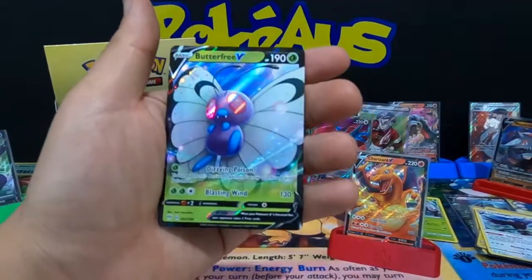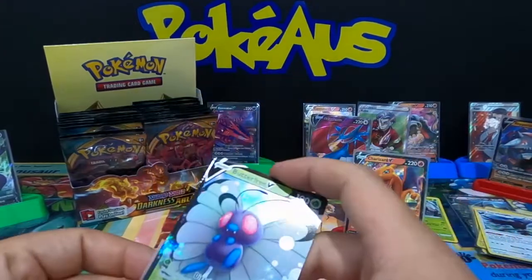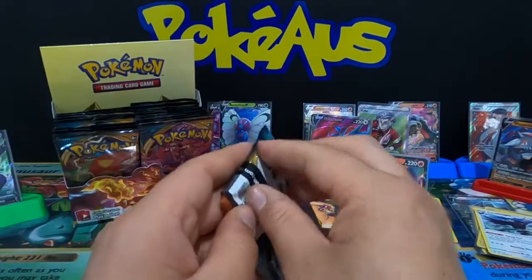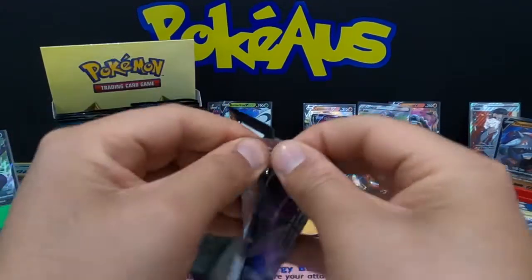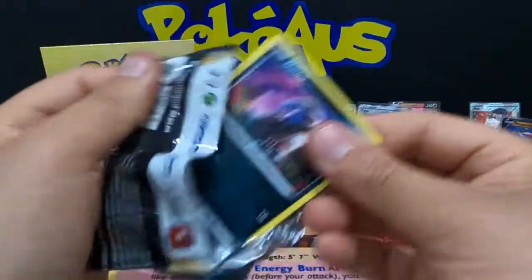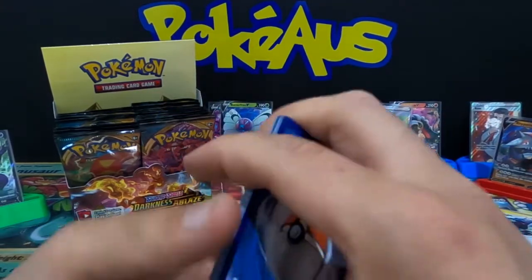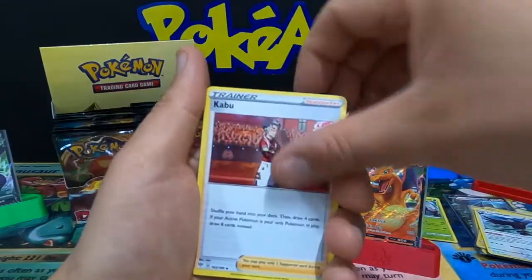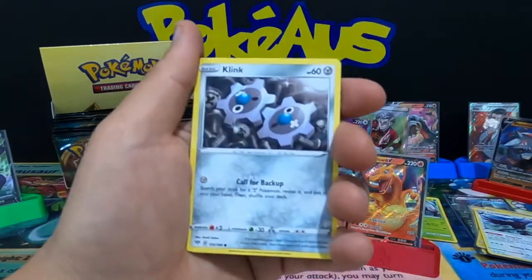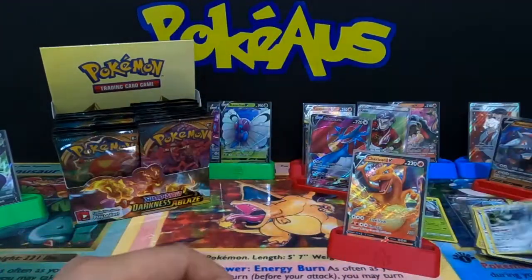We have a Butterfree V card — that is an awesome card to pull! First Butterfree has been pulled — absolutely amazing. I'll put the Butterfree over there. Going four from the back: trainer cards, Dino, Jigglypuff, Dunsparce, Klang, Marill, reverse holographic Lunatone, and a holographic rare Aggron — that is a nice card.